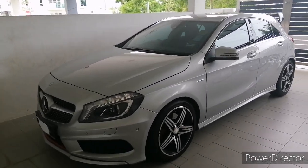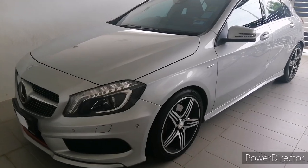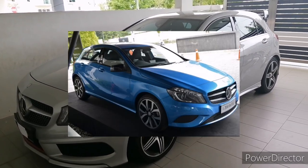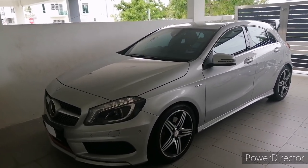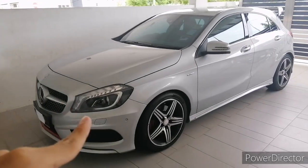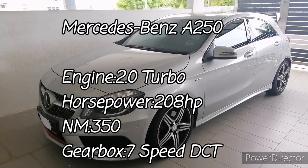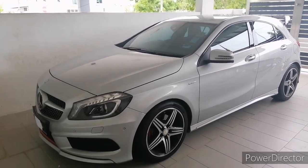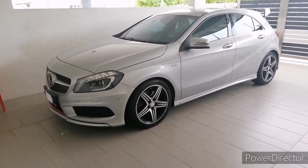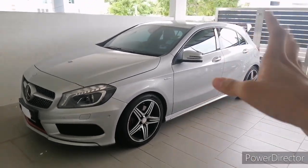Good afternoon ladies and gentlemen, proud to present the Mercedes A-Class A250 Sport. This car was launched back in June 2013. In the 2013 Mercedes A-Class lineup there are two variants: the A200 which uses a 1.6-litre turbocharged engine paired with a seven-speed dual-clutch transmission making 154 horsepower and 250 Nm of torque, and this A250 which uses a two-litre turbocharged engine paired to a seven-speed dual-clutch transmission making 208 horsepower and 350 Nm of torque. Compared to the BMW 1 Series, this is the most powerful, and there's also the A45 which is the most powerful A-Class.